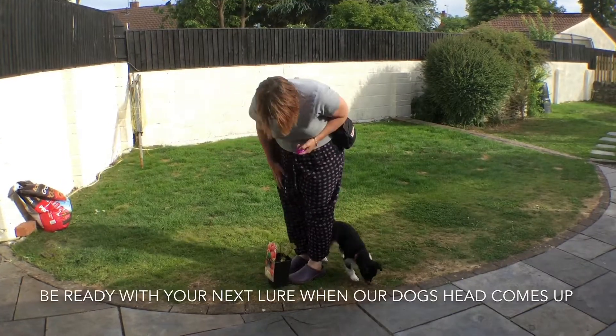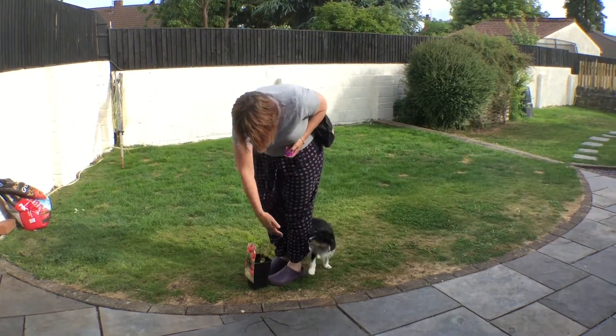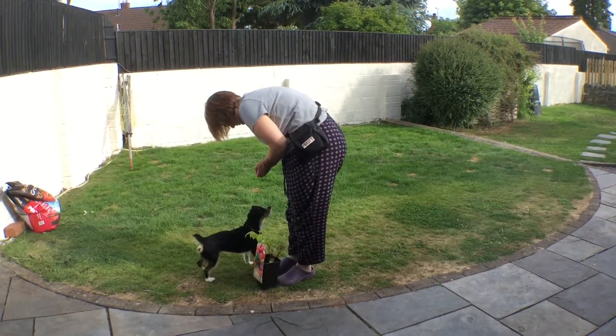Feeding just behind keeps the behaviour of going round. You need to be ready with your next food lure when she's eaten the food.